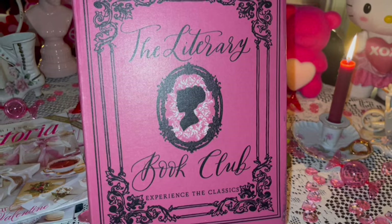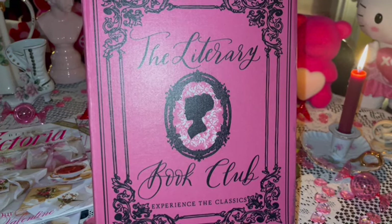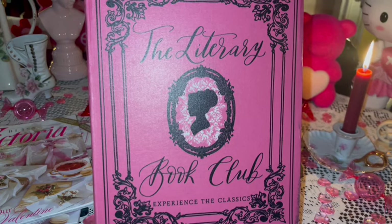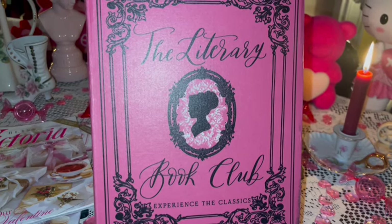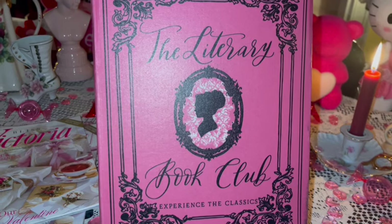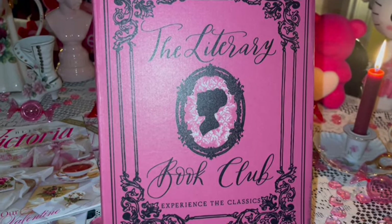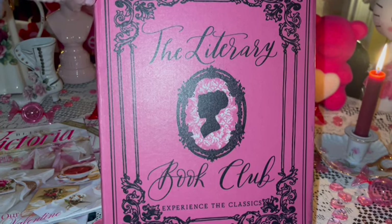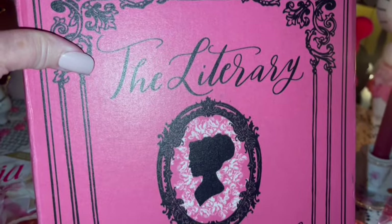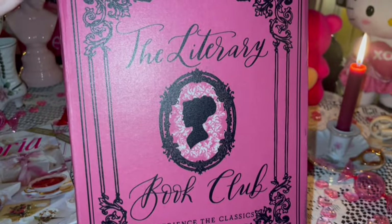I was so happy that my honey surprised me with another one of the Literary Book Club boxes. I think this is my sixth one that he's gifted me. He got me one for Halloween, one for Christmas, and then this one for Valentine's. If you haven't ever subscribed to something like this, I highly recommend it — it's so much fun getting the box, you get the book to read, and it has all these little surprises that you open as you go along reading the book.